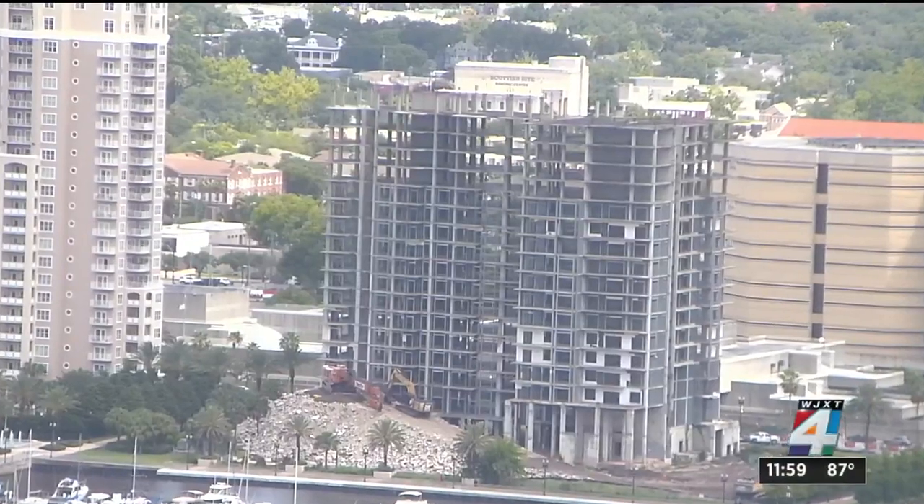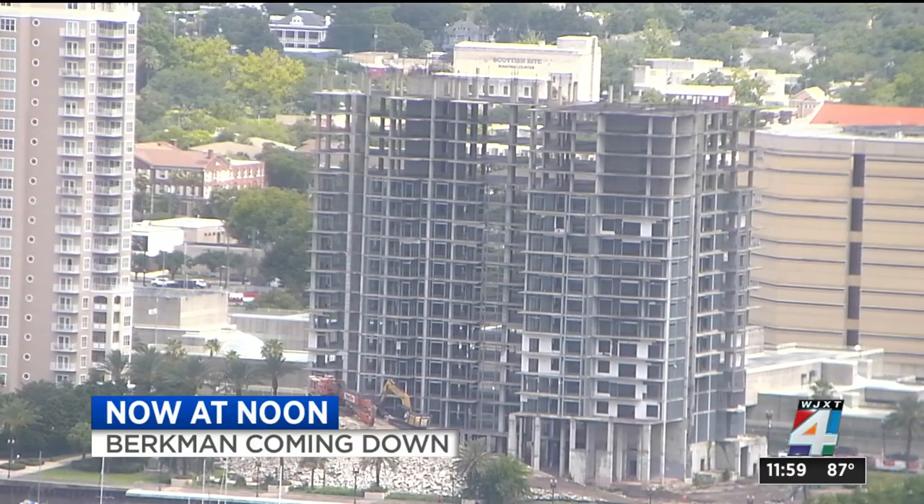New at noon, bringing down the Berkman. This is a live look at the Berkman 2 tower downtown where demolition crews are taking the eyesore down piece by piece. Work officially started one hour ago when the first cut was made. Once the structure is down, developers hope to build 300 new apartments and 40 townhomes along with a possible grocery store in its place.